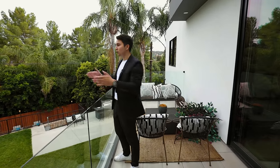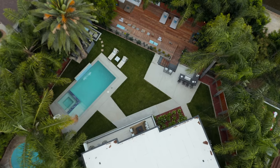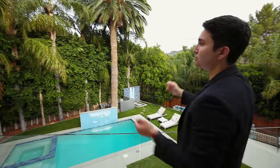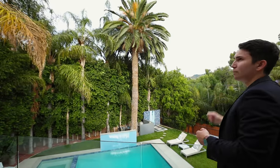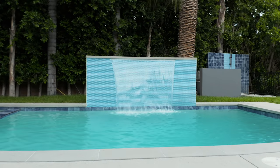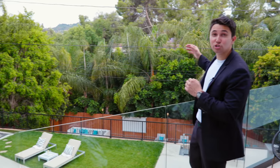San Fernando Valley living at its finest — this balcony stretches out the entire length of the house, looking down onto the beautiful pool. The space is so private with palm trees and hedges about 30 feet high. We can even see down onto the projector screen of the outdoor movie deck. You are not going to want to miss that — stay tuned.